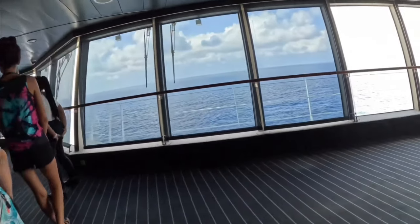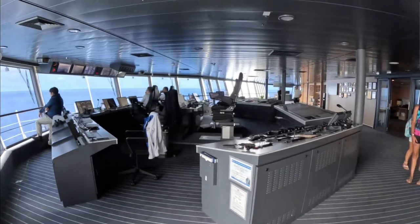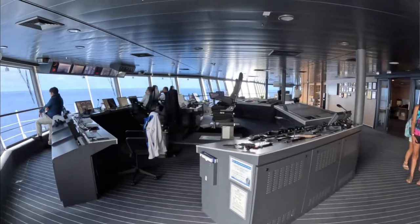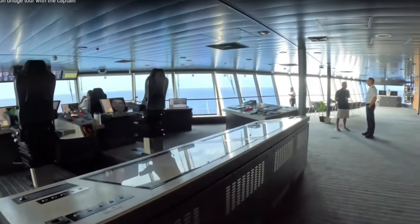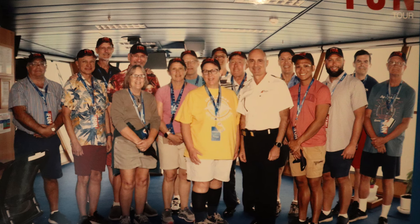After that they took us up to the bridge — the place where they drive the ship. We got to meet the captain, the second officer, and crew members on watch during that time, and got to see the complete layout. They gave us a demonstration on how the ship controls work and showed us the radars and pathways. The captain answered all of our questions. And then as a bonus, we all got to have our picture taken with the captain — a big group photo right there on the bridge.